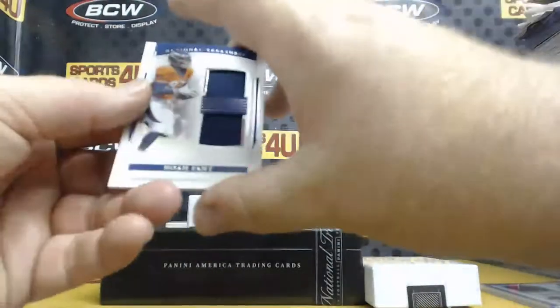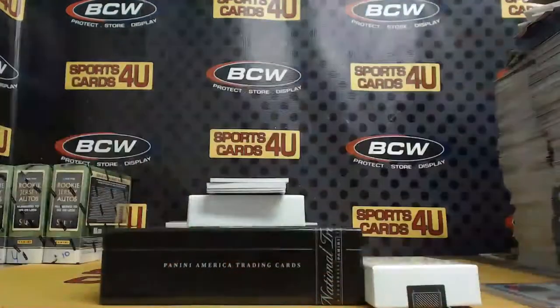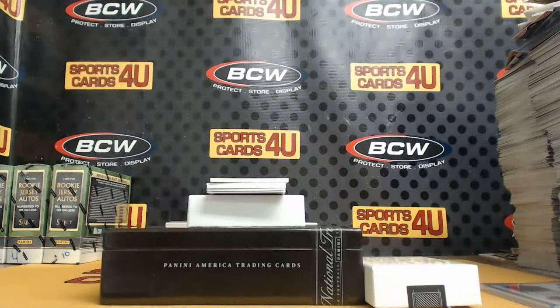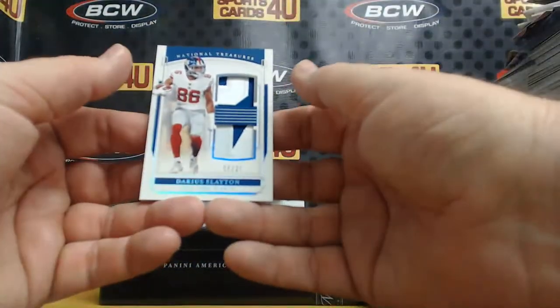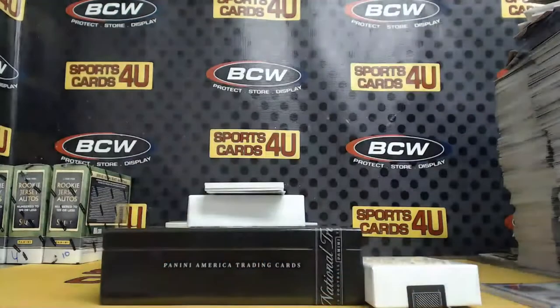Dual Jersey, 93 out of 99, for the Broncos: Noah Fant. Dual Patch, 6 out of 25, for the Giants: Darius Slayton.